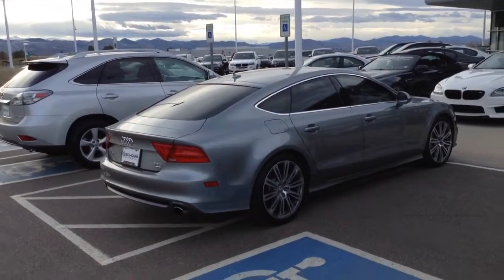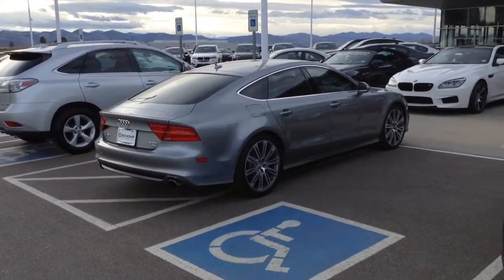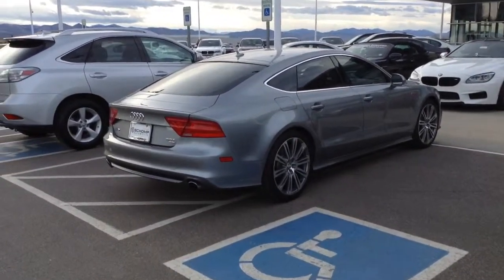Hey Mike, this is Tyler Woodward at Shamp BMW in Highlands Ranch, Colorado. I want to take a quick video of the A7 we just spoke about on the phone.